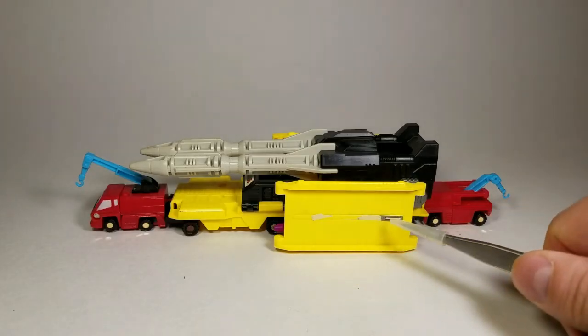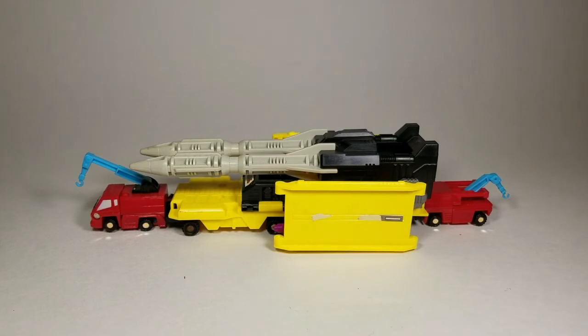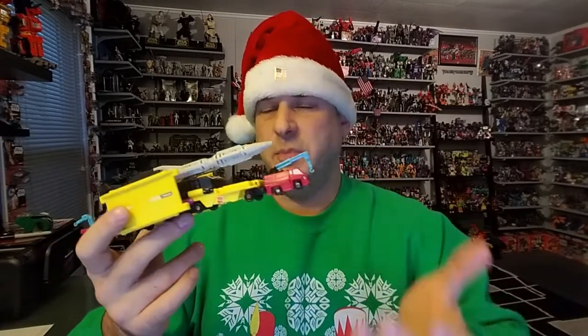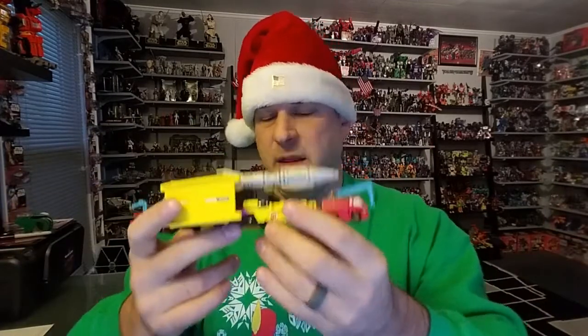Now I just have to see if I can find some decals for this guy. So does the Generation 1 Micromaster Missile Transport belong in your collection? Only if you're a hardcore G1 completionist or a Micromaster fan. Other than that, I wouldn't worry about it — it's not worth the money to track down. Yes, it's cool, but the figures are just repaints, and the missile platform itself — eh. So there you go. There's my thoughts on that figure.